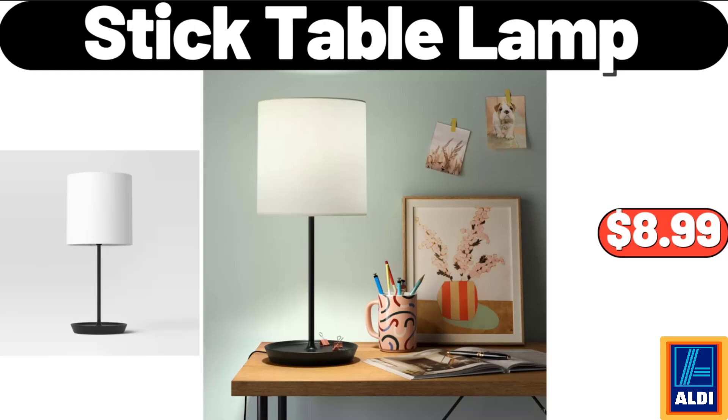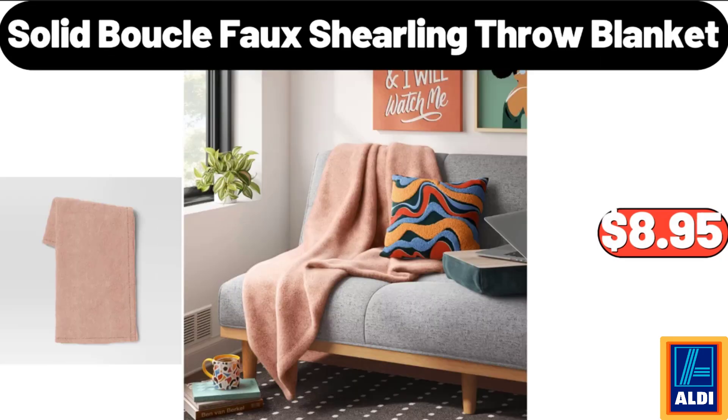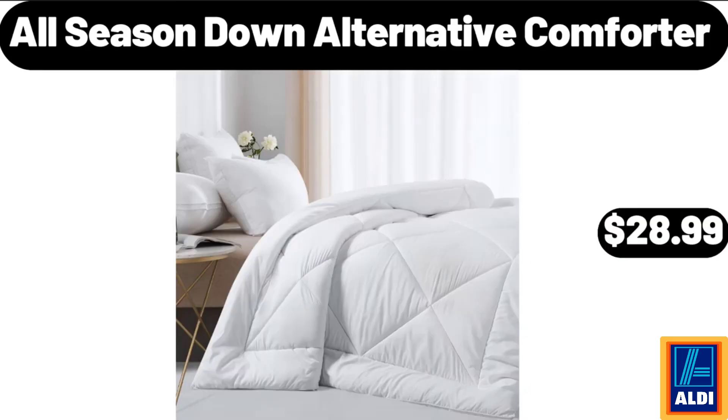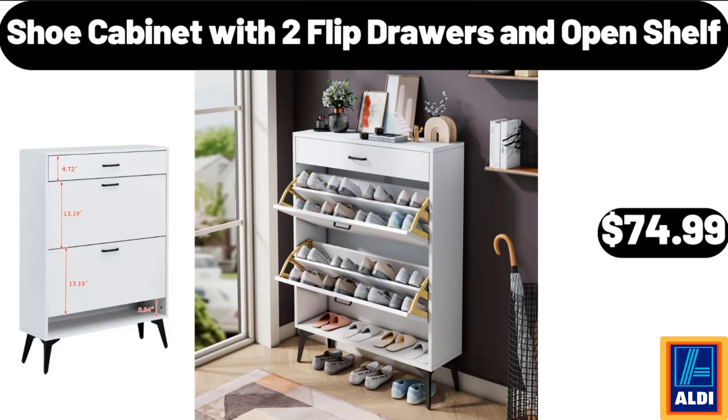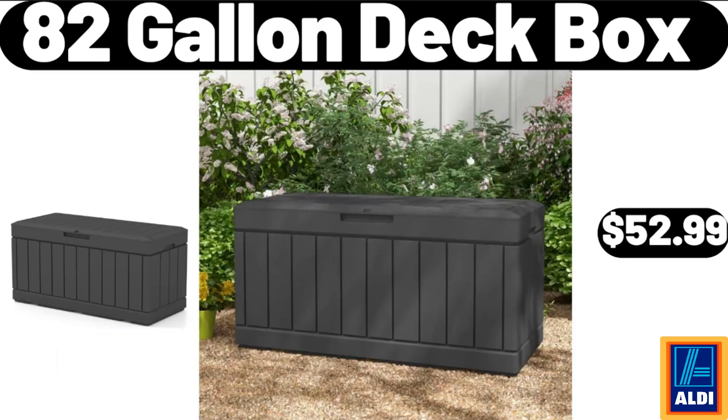Stick Table Lamp, $8.99. Solid Boucle Faux Shearling Throw Blanket, $8.95. All Season Down Alternative Comforter, $28.99. Bakeshop Mini Muffins, $3.45. Shoe Cabinet with 2 Flip Drawers and Open Shelf, $74.99. 82 Gallon Deck Box, $52.99.